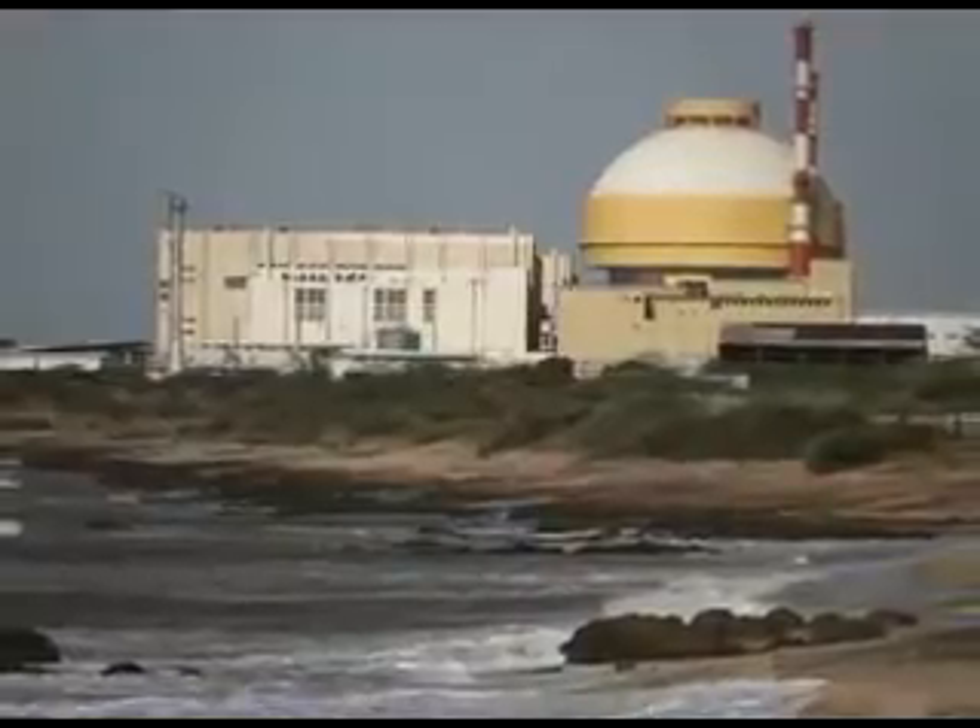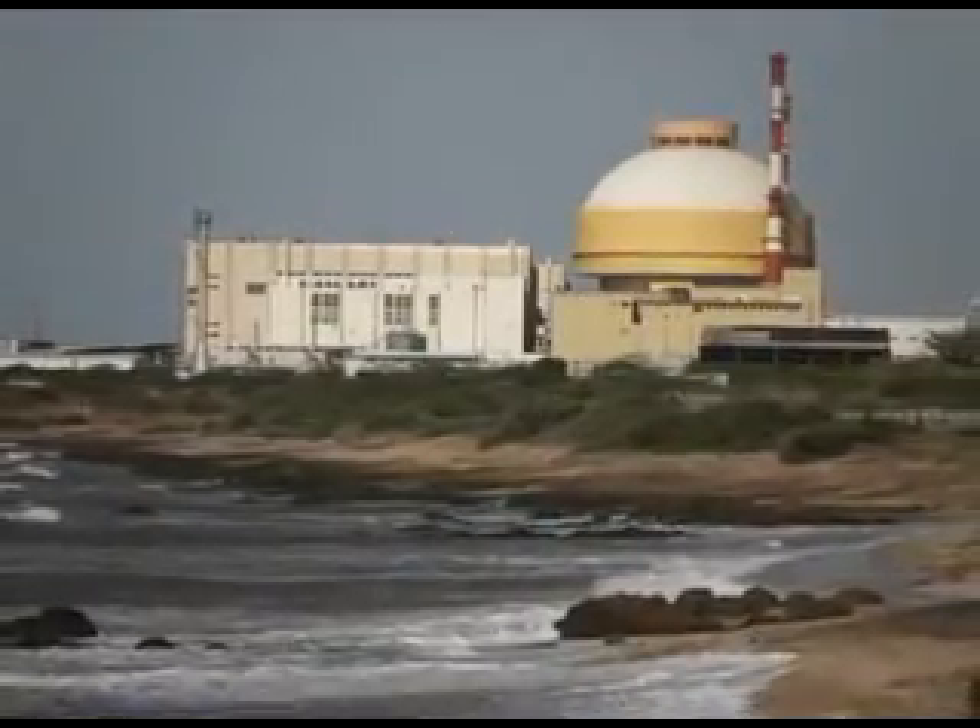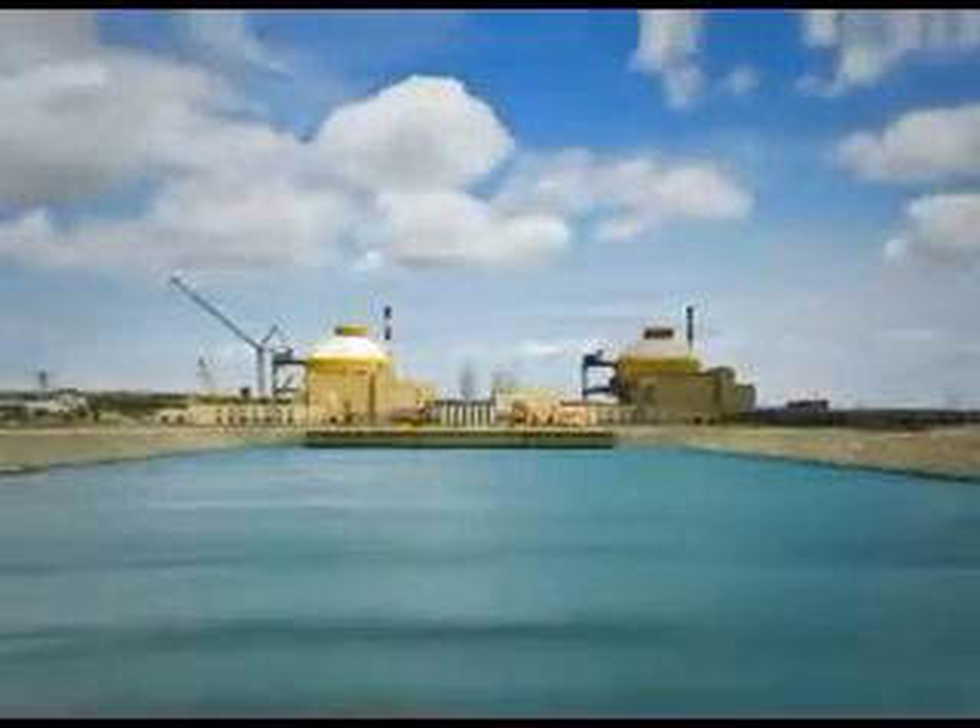On the other side, the NDA government is committed to providing 24x7 electricity to all citizens by the year 2019 and has been focusing on various sources of electric power. The beginning of nuclear power production at Kudankulam nuclear power plant is one step further in the NDA government's endeavour.